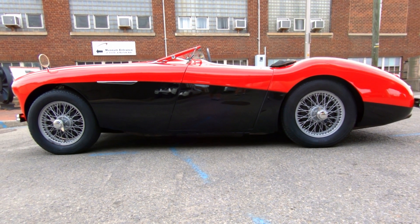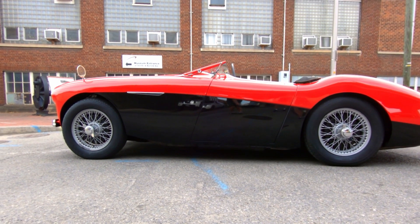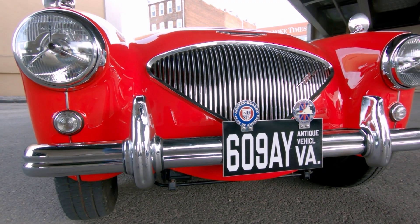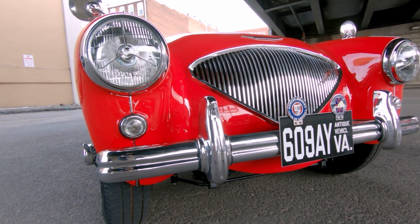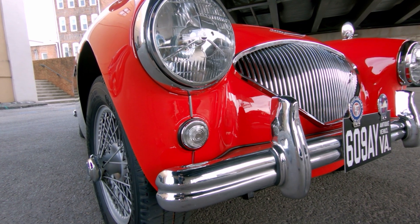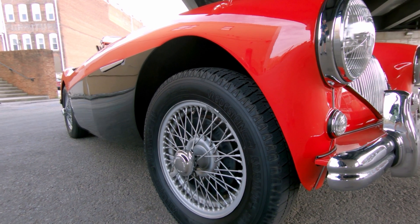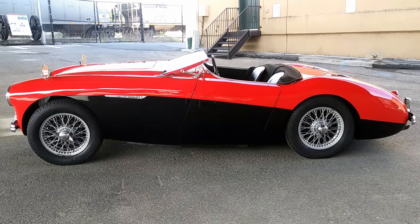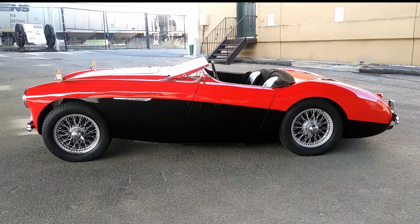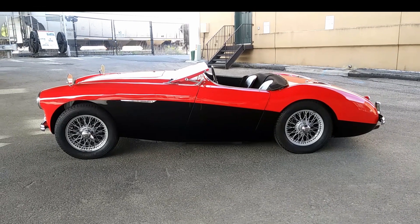This is a '54, series BN1, which is the first Austin-Healey ever made. They only made this car for three years, then they wanted to make it a little faster, so they put a six-cylinder engine in it and called it the Austin-Healey 100-6. However, the 100-6 was not as fast as the original 100 with its four-cylinder, so that didn't last very long either. Then they went to a big three-liter motor and came out with the 3000, which existed until 1967.